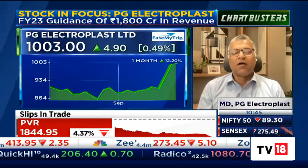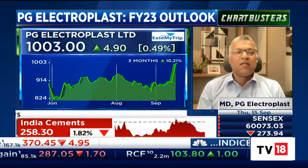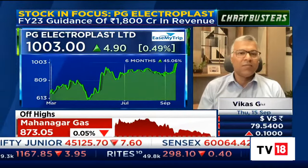In the case of washing machine business also, we are targeting our sales of almost around 300 crores to 350 crores. The plastic molding shall contribute almost around 400 crores, and the electronics will contribute almost 150 to 200 crores. So that's the number.